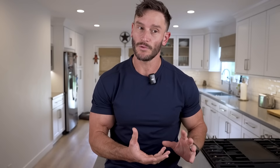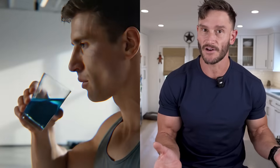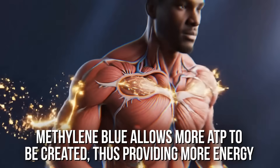When you start looking at how methylene blue works, methylene blue is definitely a solid performance enhancer. No matter where you stand on it, whether you like methylene blue or not, it's allowing more ATP, more energy to be created. So it's very, very powerful in that respect.